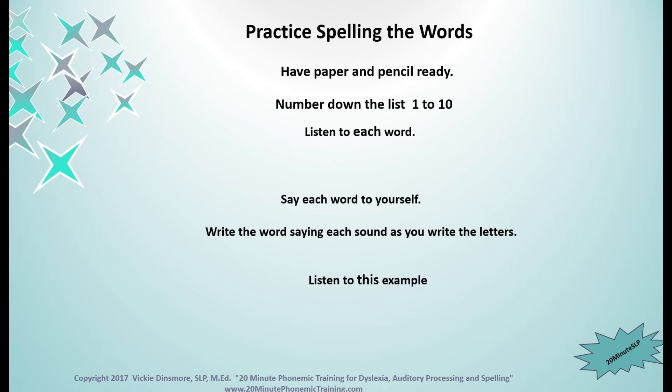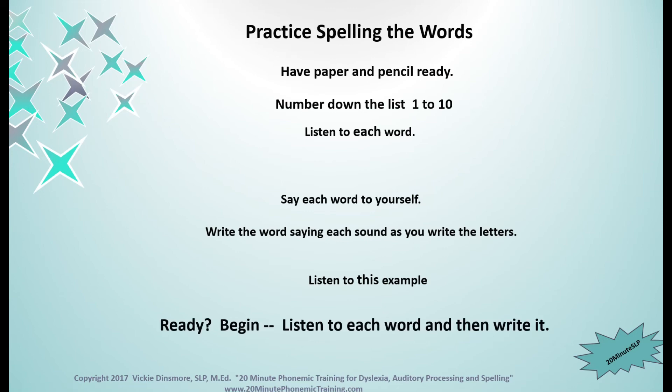When you're finished writing your numbers, I'm going to say each word. Listen carefully and then say the word to yourself. As you write, say each sound. Let me show you what I mean. If I said the word 'dug,' you would say 'dug,' then say D and write the letter D, then 'uh' and write the letter U, then G and write the letter G. So are you ready? Let's begin. Listen carefully to each word. If I go too fast, just pause the video until you've caught up.